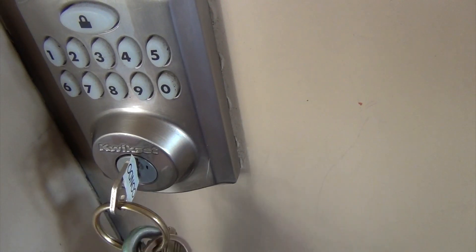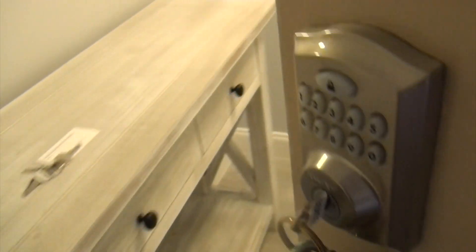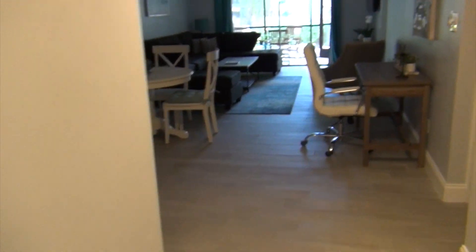And we are here. Can you guess this? Yes — a condo!